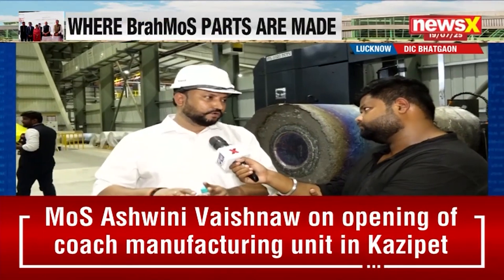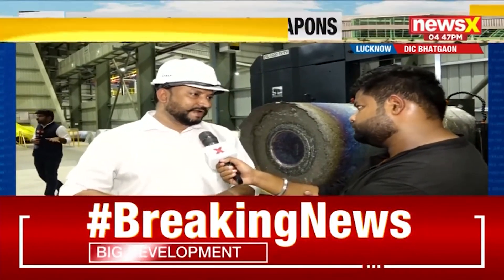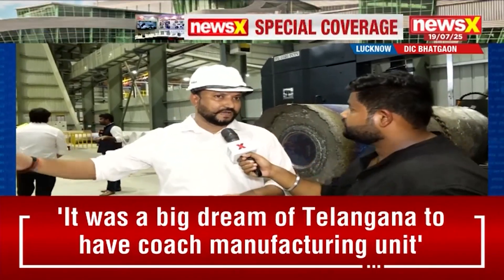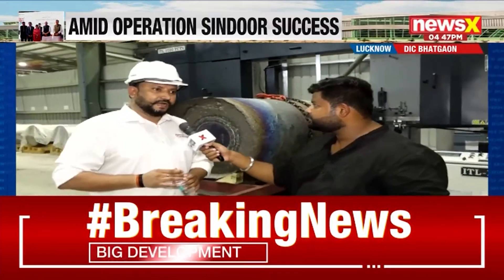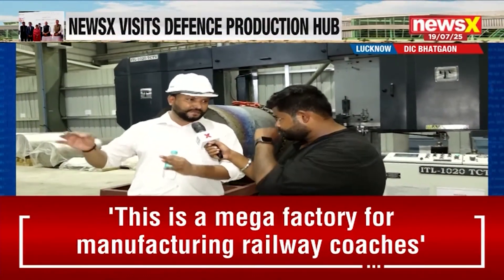Here we have three technologies. One is VAR, second is PAM — plasma re-melting — and the third one is EBCHR. So this is EBCHR? Yes, EBCHR. Can you even explain the full form of EBCHR? It's Electron Beam Cold Earth Re-melting furnace.